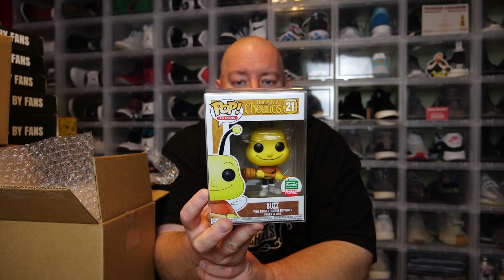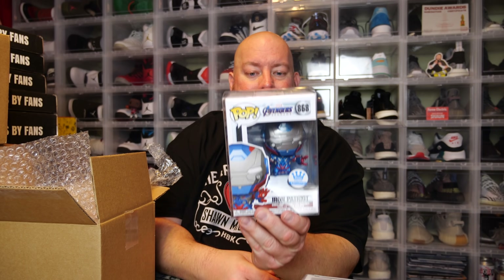Since there are two in hard stacks I probably didn't get one of the thousand-dollar hits. First one in a soft protector - we have the Funko Shop exclusive Honey Nut Cheerios Buzz. Pretty cool, I've had this one several times. When it first came out I bought like three or four of them. Second pop in a protector - the Avengers Endgame Iron Patriot, a Funko Shop exclusive that just came out a few months ago.